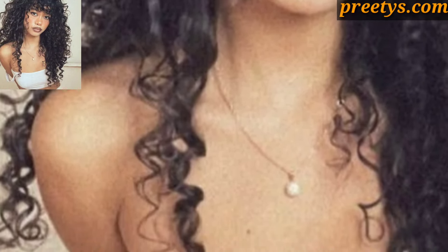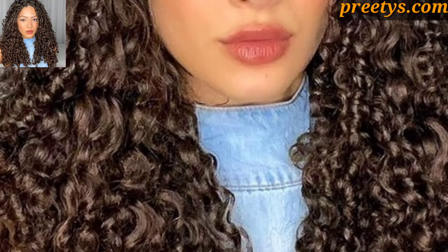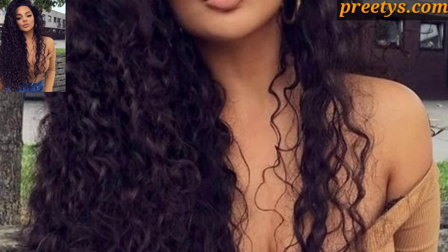Create an elegant updo with curly hair for formal events or weddings. Coil curls into a bun or French twist for a sophisticated look, secured with bobby pins and accessorized with hairpins or flowers. Embrace your natural curls with bold styling and hairspray to hold everything in place.